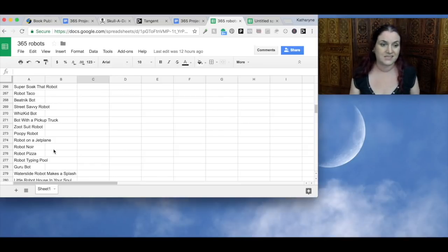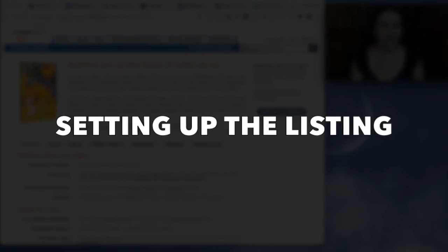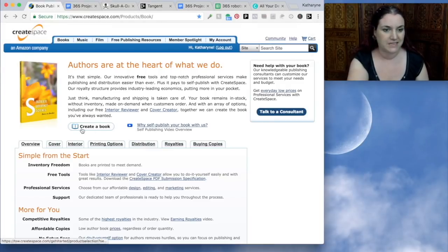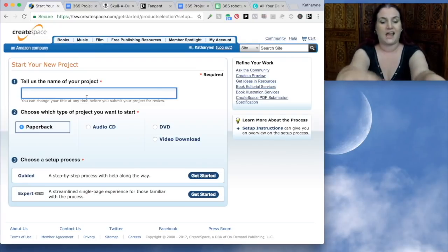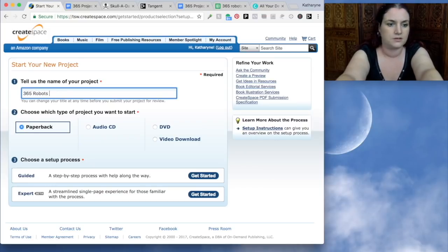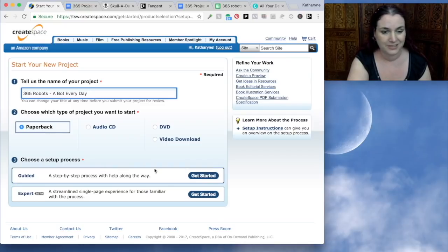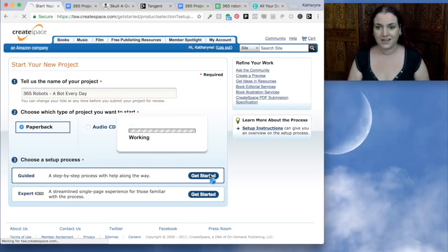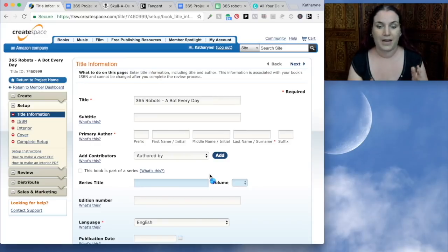So now let's go to Canva and see how we turn this into a book. We are ready to start creating our robot book. Let's go to CreateSpace and hit 'Create a Book.' The first thing it wants is the name of our project — I'm going to call it '365 Robots: A Bot Every Day.' We already know we want to make a paperback book, and we're going to say 'guided,' which makes it a little bit easier to follow through the steps. The expert view brings it all down to one page — when you get good, go with the expert view because it's quicker.